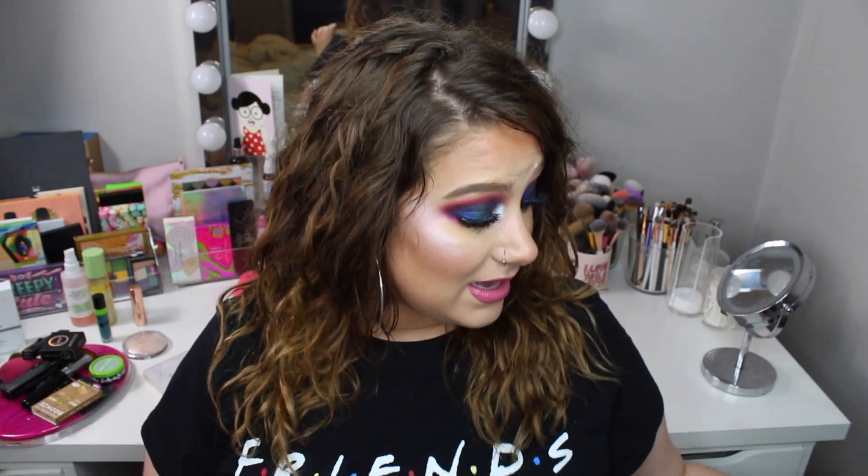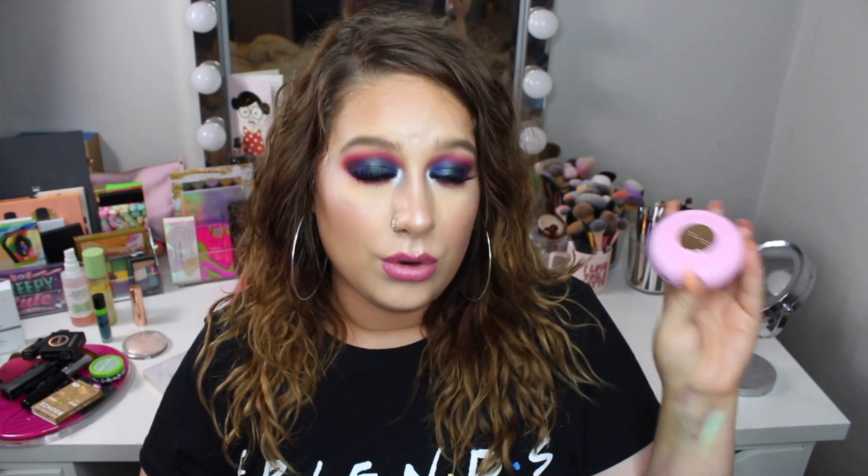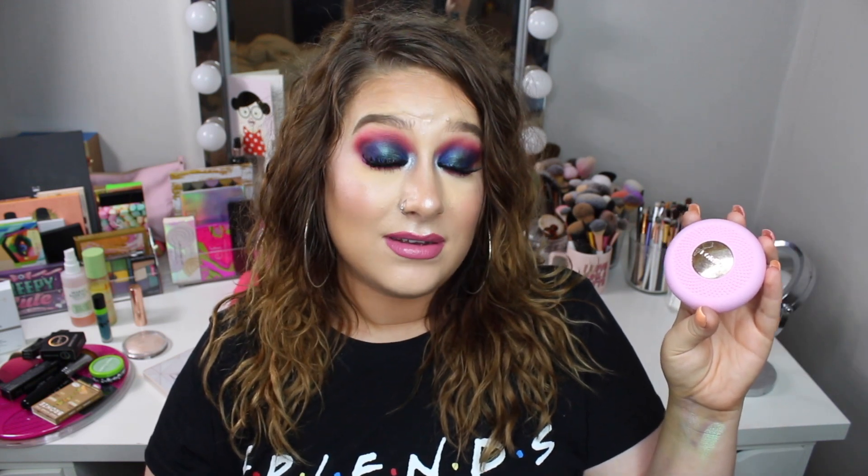Lastly, I got a PR package from Foreo — I love them, they always put out such fun skincare. I always love getting a package from them. I got their UFO device, and when I first got it I was like, what is this? It's like a face mask gadget.